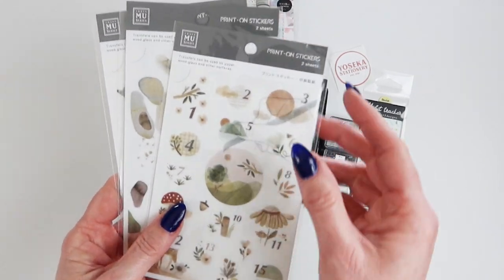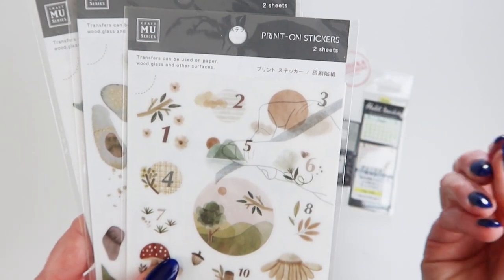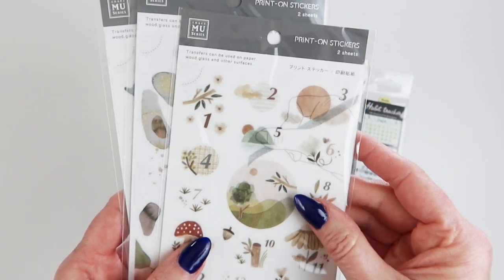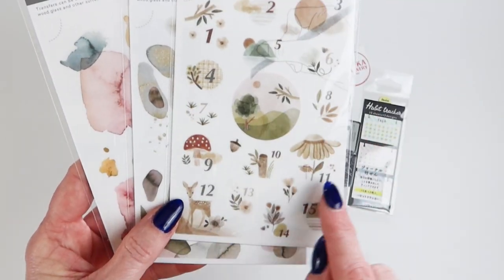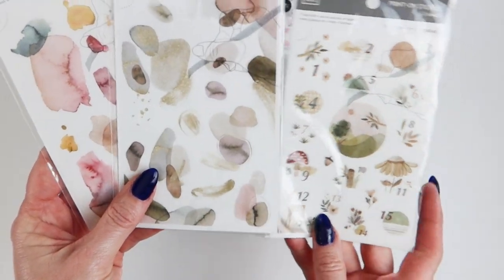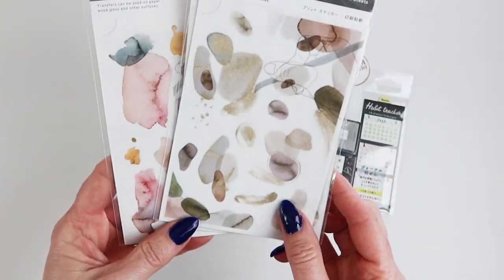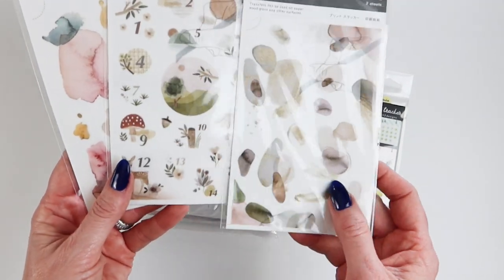These are called print-on stickers — that's what they call them — but they're not actually stickers in my estimation. They're rub-ons. These are the series I got. I love this because it had all of the numbers. There are two sheets in every single pack and I think they're around $5 a piece, so they're very reasonable.